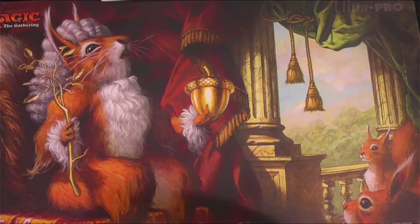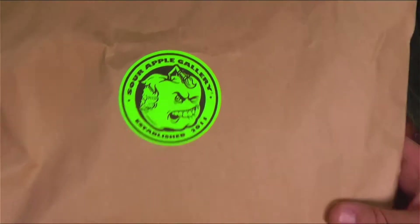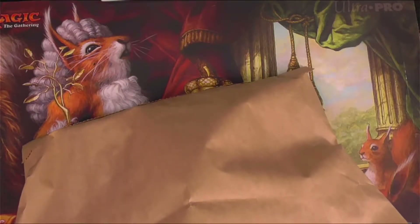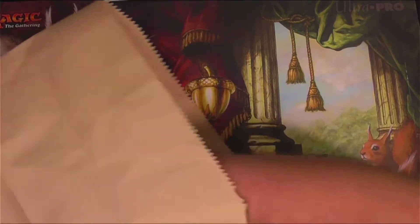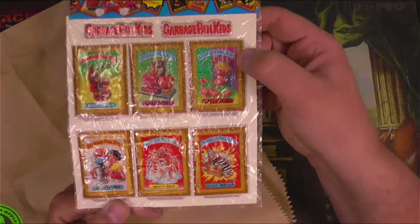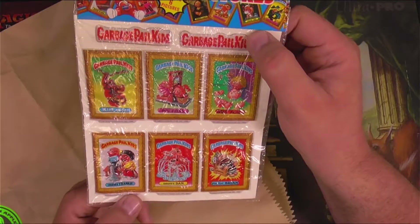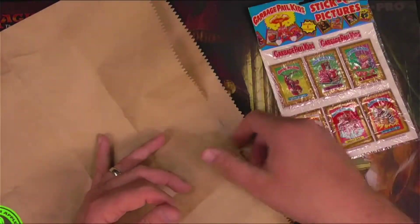Alright, let's check out my haul from Sour Apple Gallery. Sour Apple Gallery is located in Peoria, Arizona — I just happened to stop by there and found some stuff I wanted. We've got some Garbage Pail Kids stick-on pictures — some little kind of puppy sticker things from what looks like OS1 series Garbage Pail Kids. Very interesting. I probably won't open these. I'll just leave that sealed for now so I can figure out what to do with it at some point.